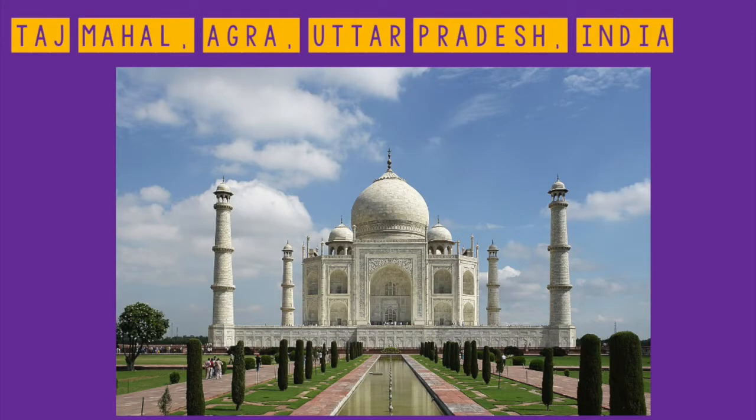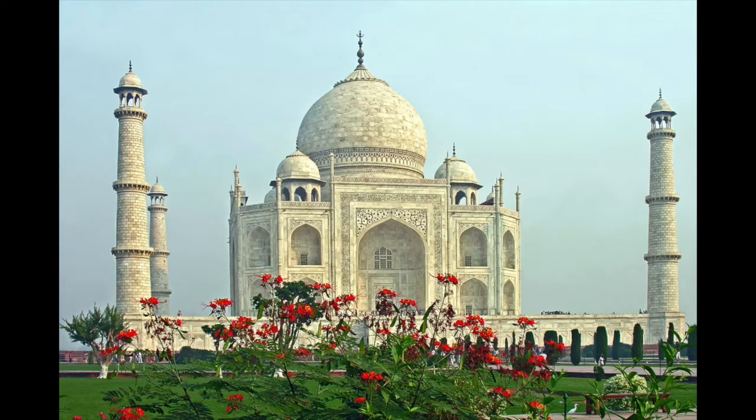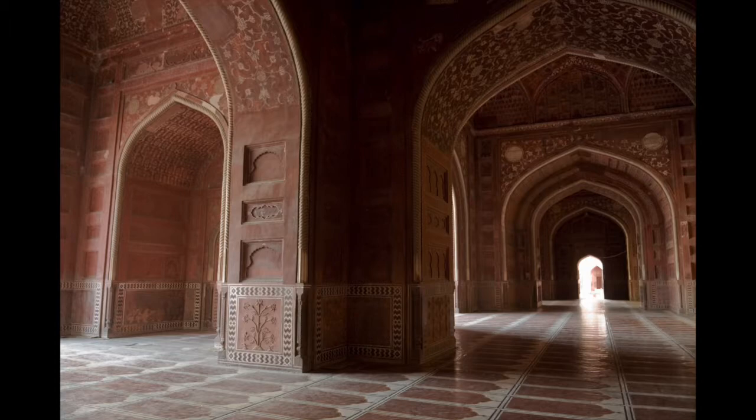The Taj Mahal in India was a tomb built in the 17th century by the Mughal King Shah Jahan in memory of his wife. His remains were also put into the tomb. It is located in the city of Agra in Uttar Pradesh. It is an ivory-white marble mausoleum in the center of a 42-acre complex, which also includes a mosque, a guest house, and large formal gardens.